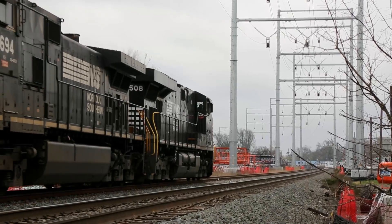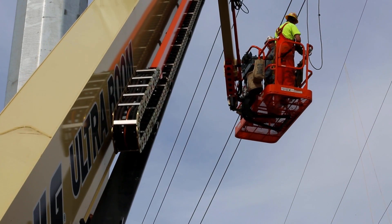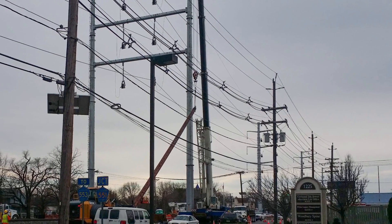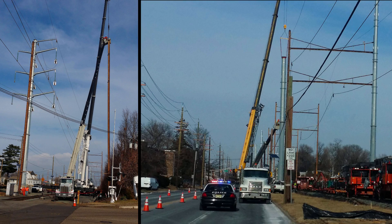It interrupts our work tremendously — the rhythm — because once you're up there doing something, you have to stop and come down. Because there was very little space in which to position or maneuver equipment, both wrecking out and erecting structures was a challenge.